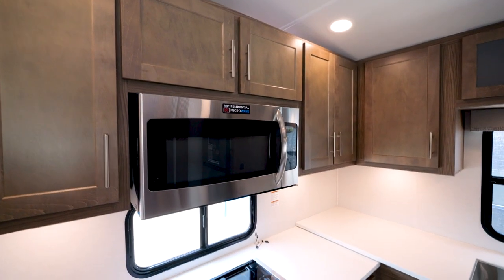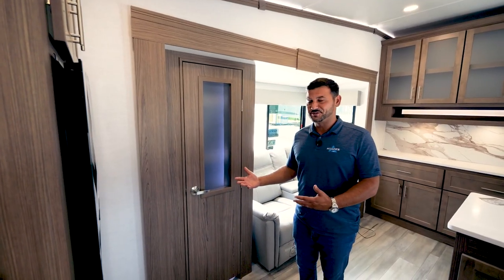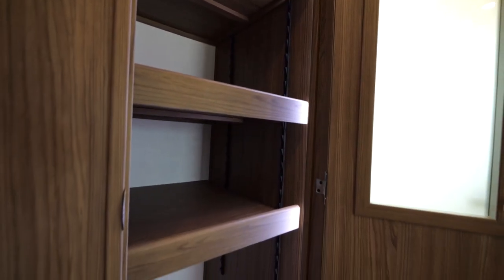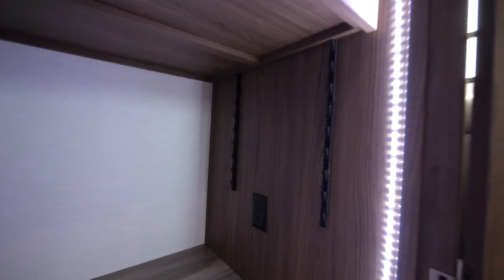A few other kitchen highlights: we're using a 30-inch residential microwave over the range. One of the coolest features is the size of the pantry — this is a massive pantry with adjustable shelves, a motion detector LED light, and a 110 outlet for a nice spot to put that Keurig or charge that Dyson.